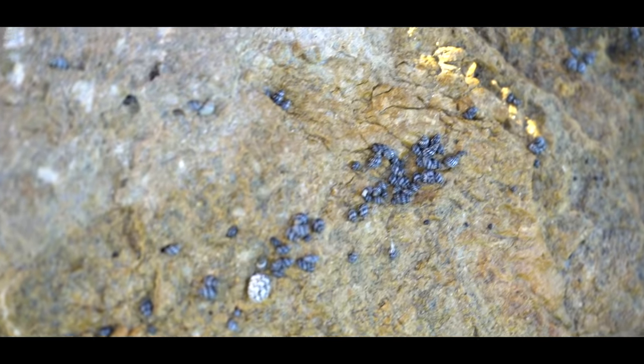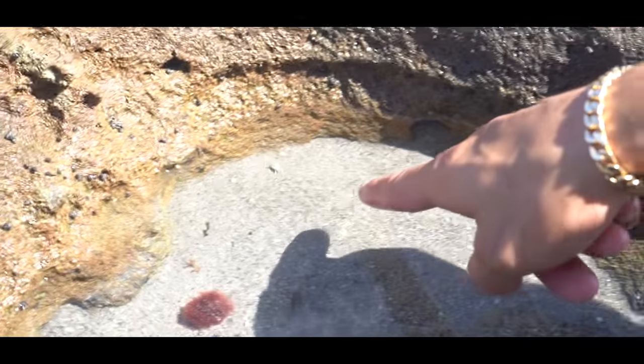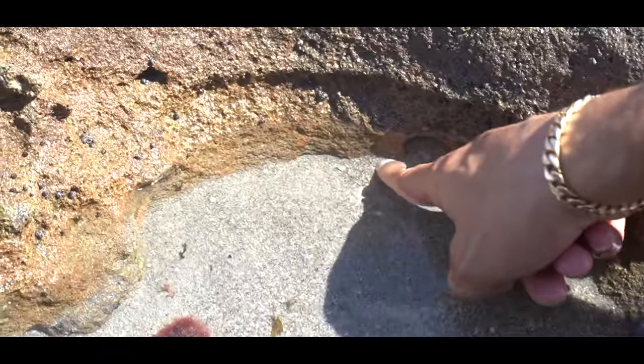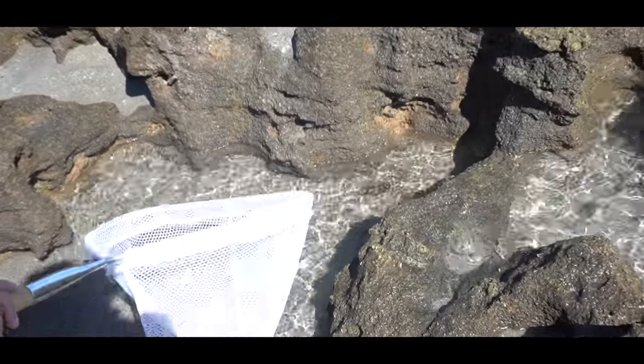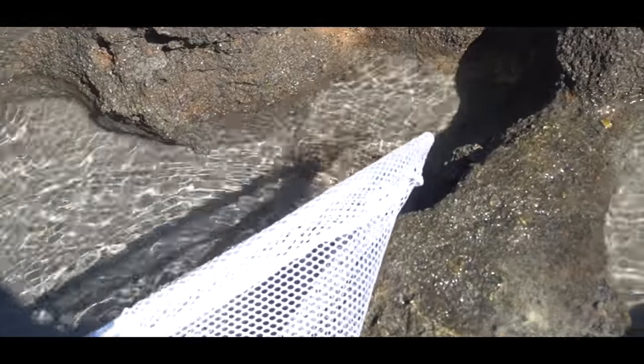Look at all these little micro invertebrates — a baby sand flea! That is so sick. Oh my, that is the smallest stingray I have ever seen in my life!